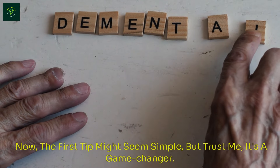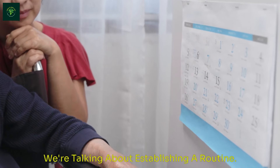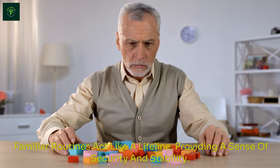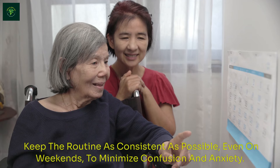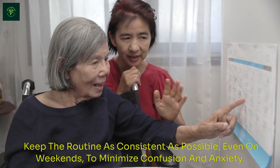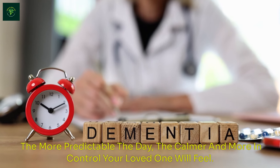The first tip might seem simple, but trust me, it's a game-changer. We're talking about establishing a routine. Familiar routines act like a lifeline, providing a sense of security and stability. Start by creating a daily schedule that's consistent and predictable — even on weekends — to minimize confusion and anxiety. The more predictable the day, the calmer and more in control your loved one will feel.